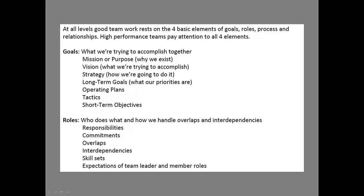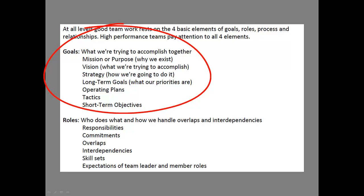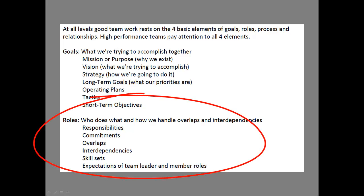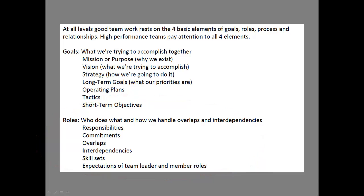When you're starting to put a team project together, go through goals first. What are we trying to accomplish? What's our mission or purpose? Strategy? Operating plans? Tactics? That's the goal portion. Then clarify the roles: Who's responsible? Who overlaps where? Where are the interdependencies? What are the expectations? Make sure those are clearly laid out — it'll help your teams become more effective.